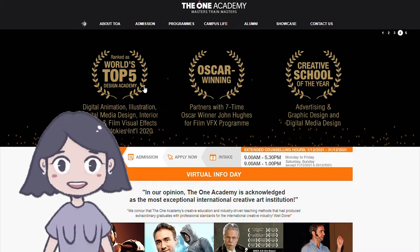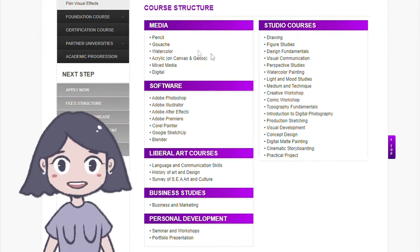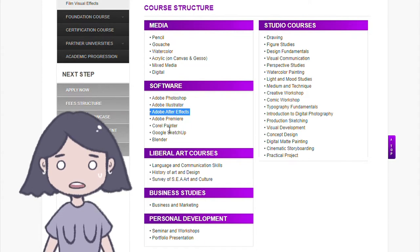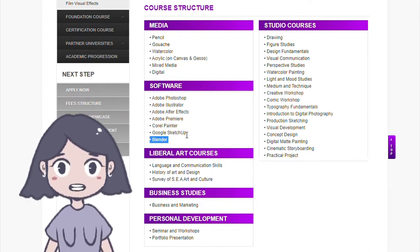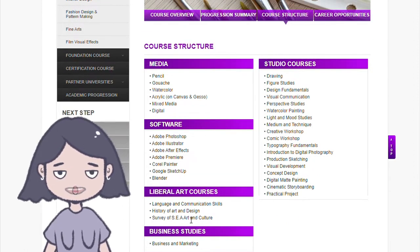I'm only going to be talking about illustration in this video. They have this course in some form in Penang as well. Looking at the core structure — wow, they're much more advanced than I thought. They teach After Effects and Premiere, which are video editing softwares, so I'm not sure what that has to do with art. Blender is actually really good if you're considering 3D illustrations. The others look pretty standard — this is what you'll get in most other art colleges.